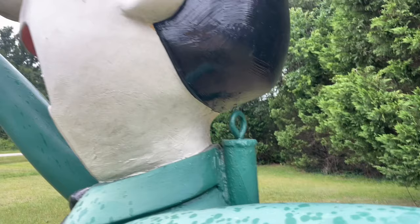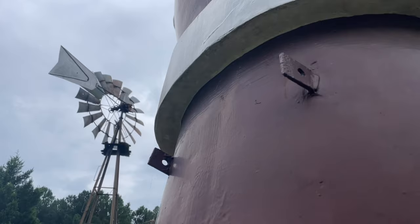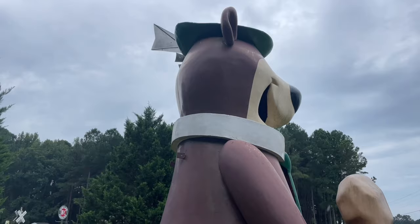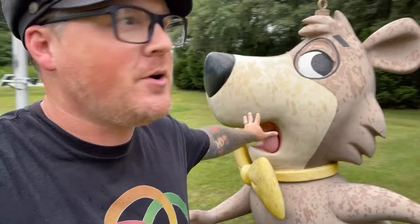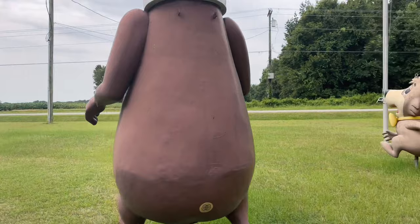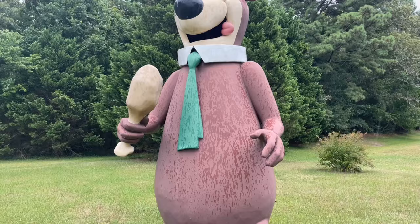Yogi's got these two big bolt things coming out of his back, which I'm assuming is how he was actually transported. He's the largest out of all of them — he's like twice, maybe three times the size of me. Boo Boo here is a little taller than me, and the ranger also not too crazy tall but still taller than me. I wonder how these were transported — did they bring them in with a crane? Were they crated? Just so cool.